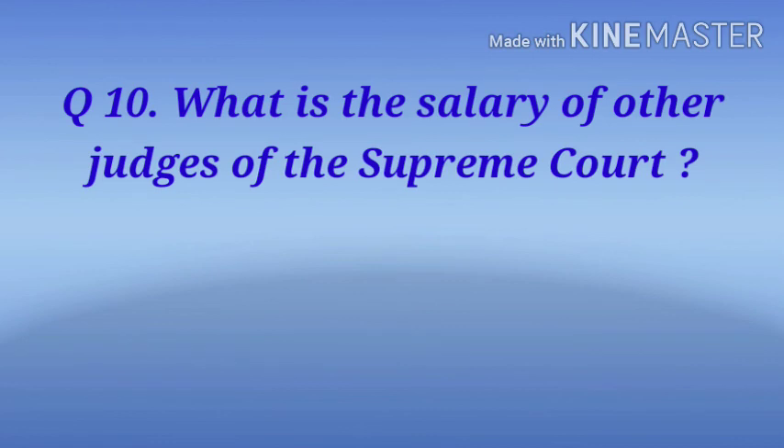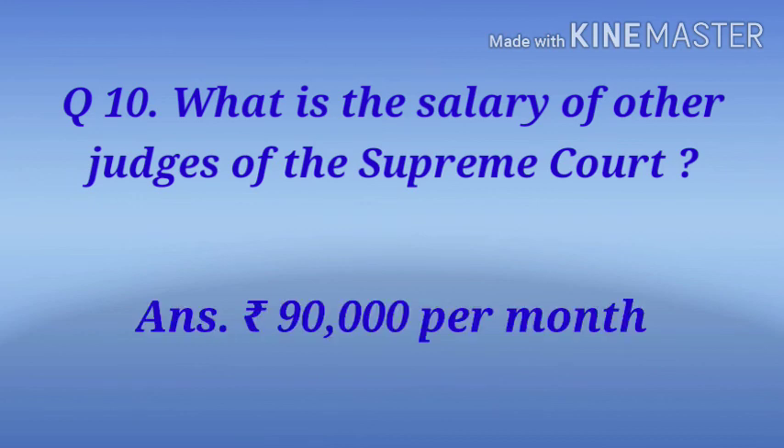Last question: What is the salary of other judges of the Supreme Court? Answer: 90,000 rupees per month.